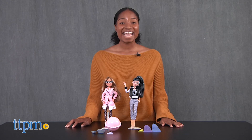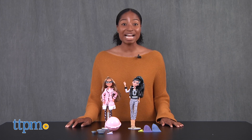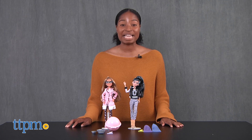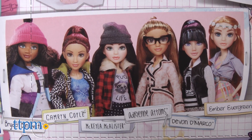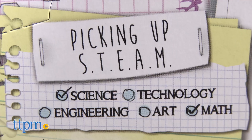Time to pick up steam! Hey guys, it's Carlissa from TTPM and it's experiment time with Project MC Squared. Inspired by the Netflix series Project MC Squared, the Project MC Squared dolls are all about their STEAM.